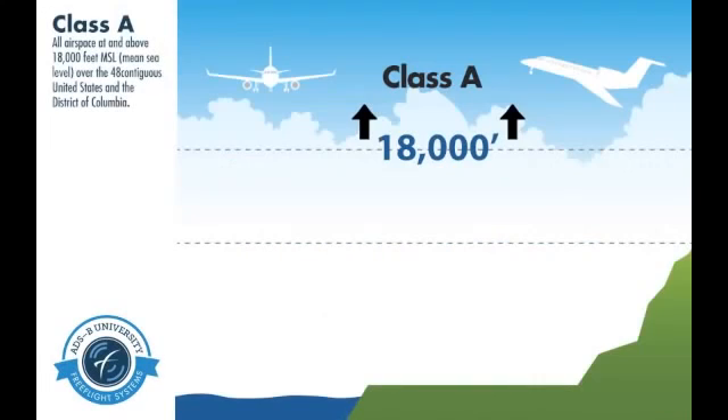The airspaces that ADSB is required for aircraft operation after January 1st, 2020 are as follows: Class A airspace, 18,000 feet and above.